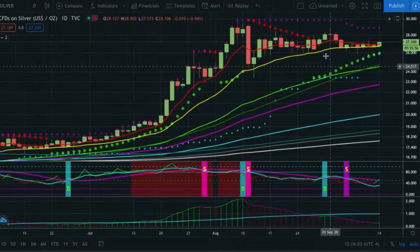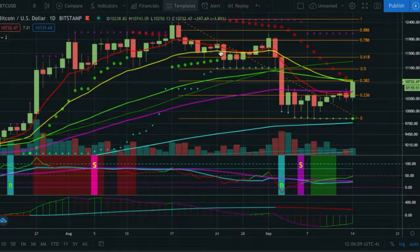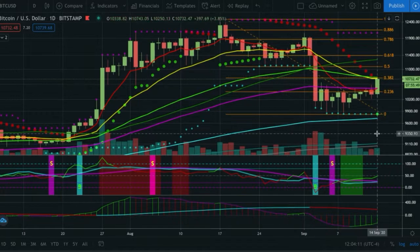So there you have it — we took a look at a bunch of different assets today as per the group's request. Overall, looking short-term bullish on most of these assets, but long-term it looks like we may be confirming tops very soon as we come up and put in lower highs. Crypto Trend Trader, another quick market update — and I'm out of here.